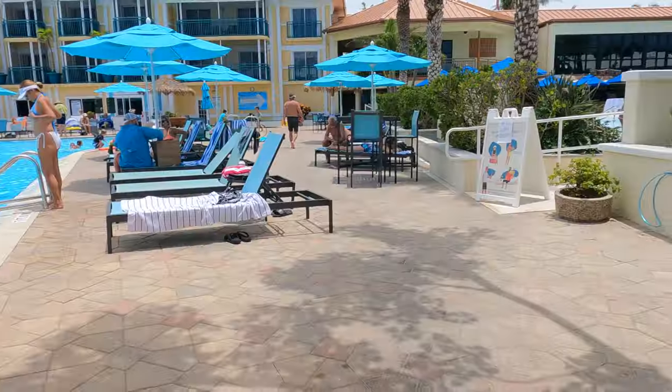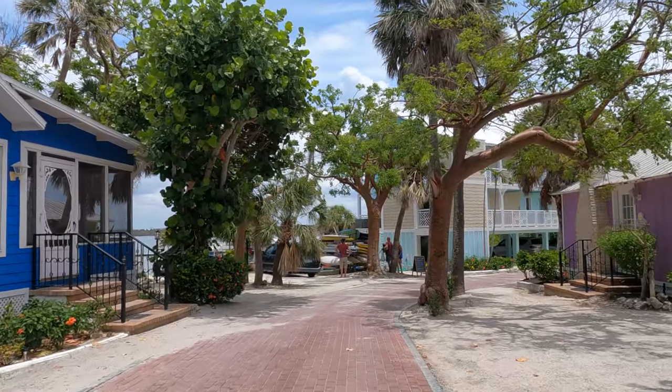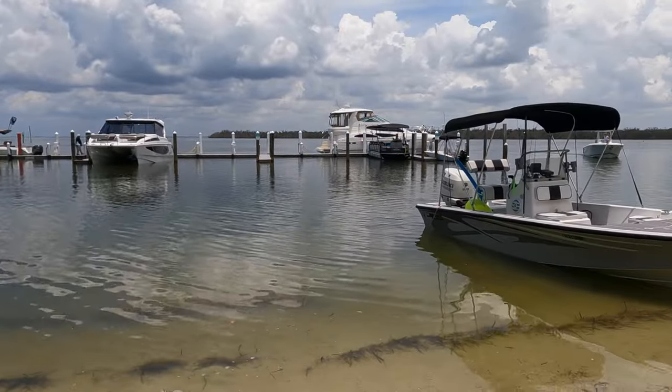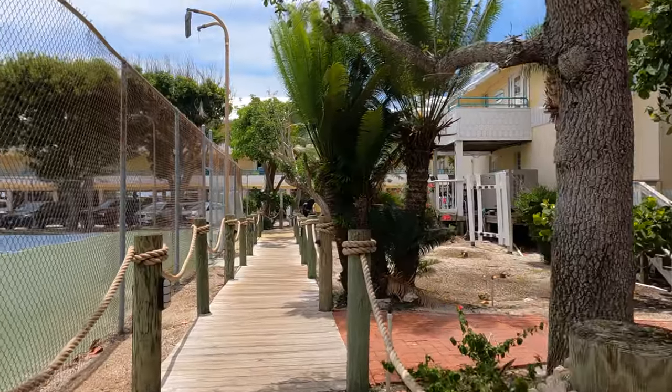This is definitely the option I would pick based on what you get for the money. They also offer a day pass — around a hundred dollars — you can park your car, bring up to six people, use the pool, go to the beach, and enjoy the facilities. That's something to consider if you're in the area and want to enjoy Captiva without worrying about parking, while having access to a pool, restaurants, and bars.